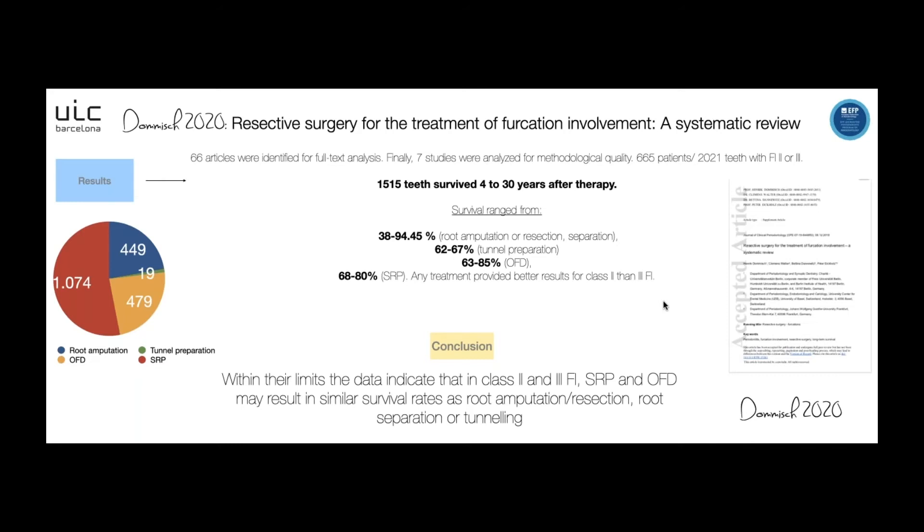In the graphic, 1,074 teeth were treated by scaling and root planing, 449 by root amputation, 19 for tunnel preparation, and 479 by open flap debridement. The main conclusion of this study is that in furcation type 2 and type 3, scaling and root planing and open flap debridement may result in a similar survival rate as root amputation, resection, root separation, or tunneling technique.